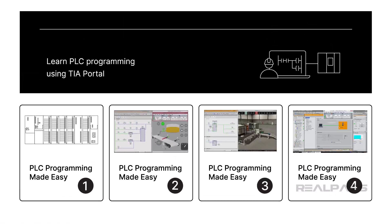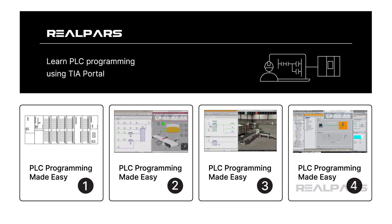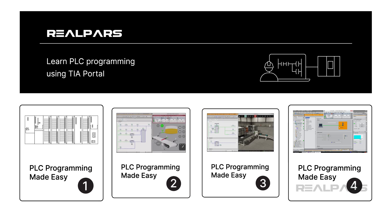If you want to learn PLC programming using TIA Portal, check out our PLC Programming Made Easy course series, where you will learn PLC programming from beginner to advanced level. You can find the link to these courses in the video description.